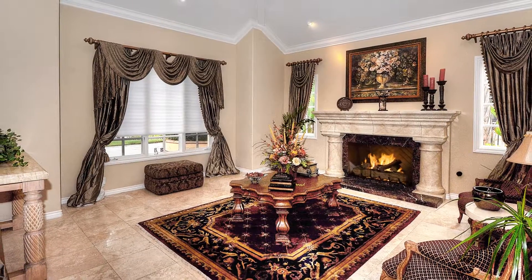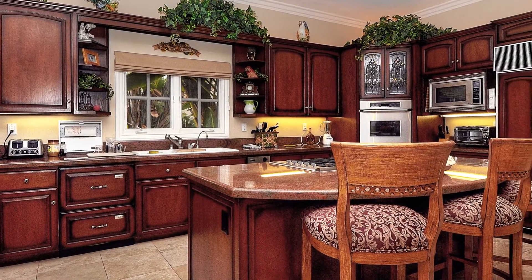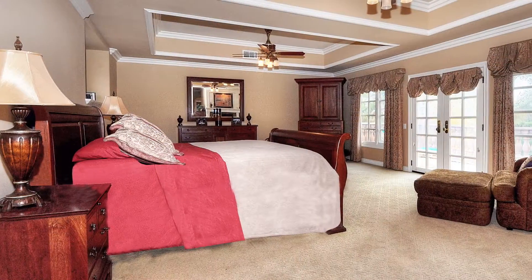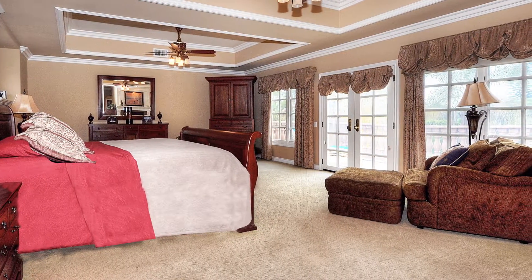Beautiful accents fill this house like this grand fireplace. The gourmet kitchen has granite counters, large center island and top-of-the-line appliances. The master bedroom features French doors, coffered ceilings, fireplace, balcony, bright light and lots of room.